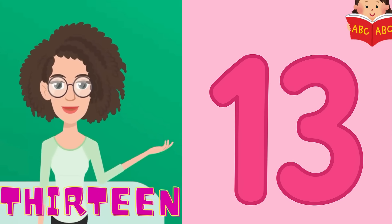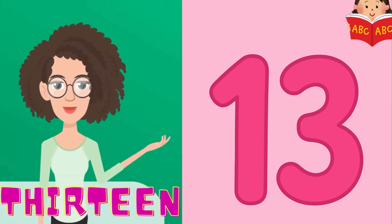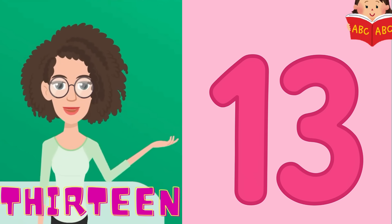Next, we have lucky number 13. 13 is special because it has 1 and 3. Let's say it slowly: 1, 3, 13. Awesome.